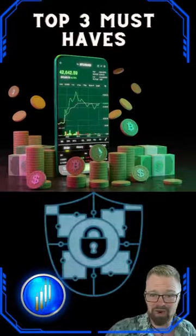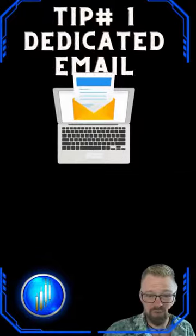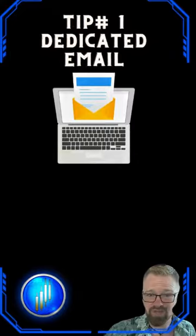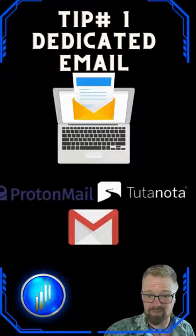Starting off with tip number one: have a dedicated email. Create a separate email just for your crypto accounts. This not only boosts your security, but it also makes it harder for potential hackers to get to your digital treasures. There are some really secure options like ProtonMail or Tutanota. If all else fails, you can always create another Gmail account.